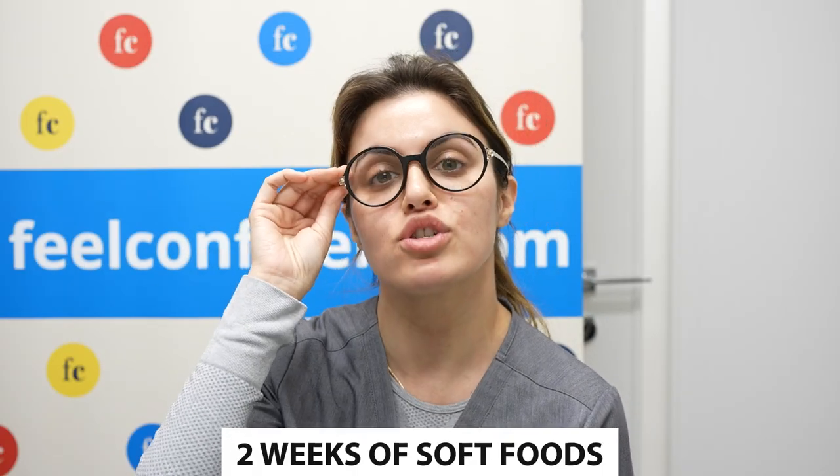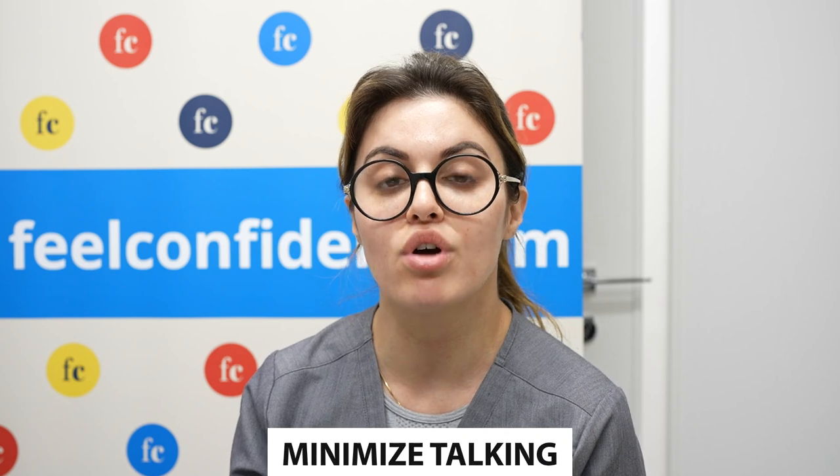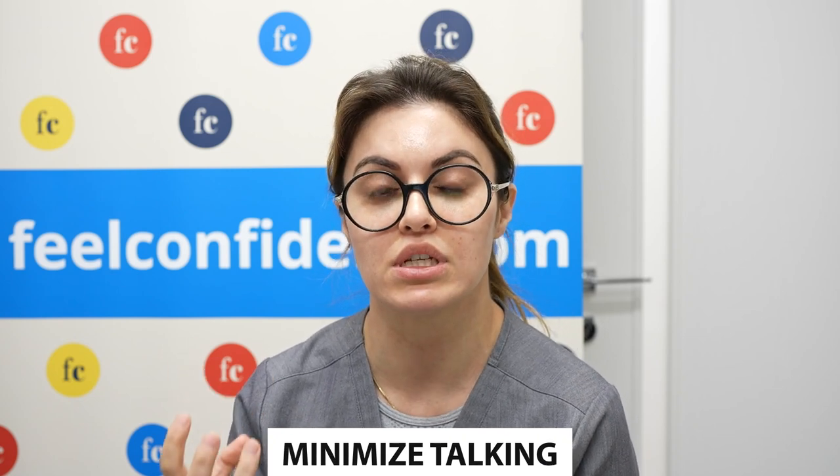I did two weeks of soft foods — things like mashed potatoes, soft pasta, mashed fruit, a lot of yogurt, oatmeal, protein shakes, things like that. It's really important to stick with those soft foods and minimize your talking, so we don't want to get those muscles moving in the area. It's really important for the healing.